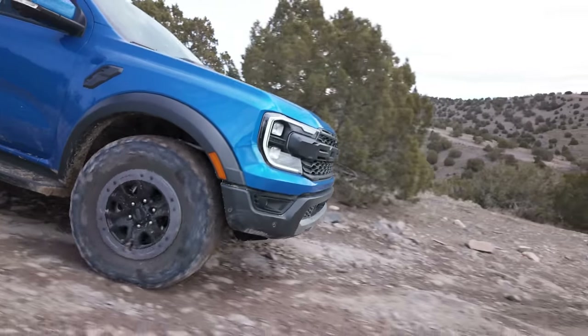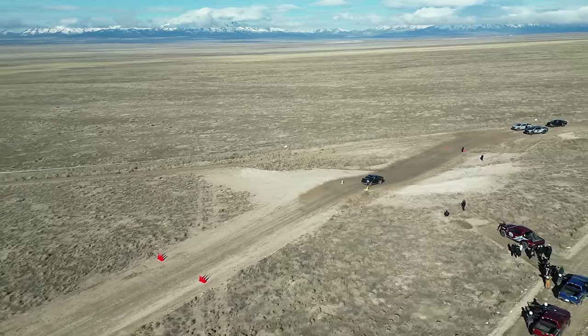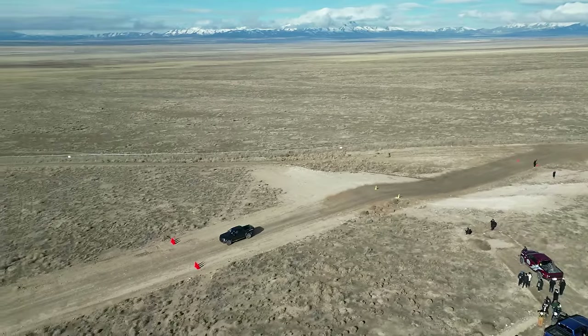We forgot to mention — we were at the Ranger Raptor Assault School, which is where we were doing the jumps and all that stuff.